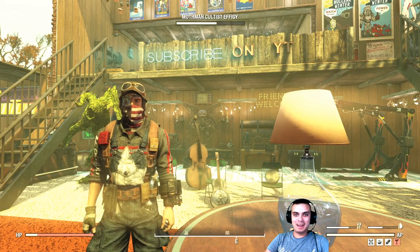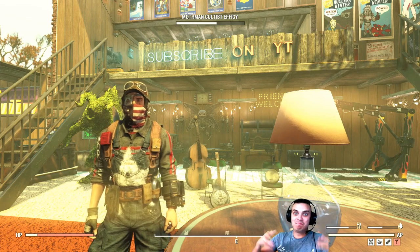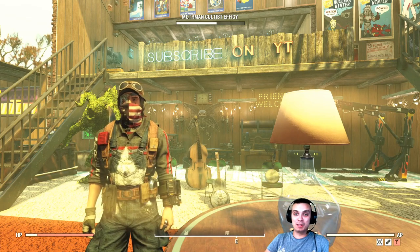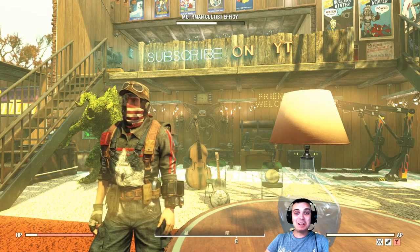Hey, what up Z-Clan and everybody else, how you doing? Welcome to my Fallout 76 Atom Shop Tuesday video, which comes with a delay because I was sick. Let's stop wasting time and jump right into the Atom Shop.